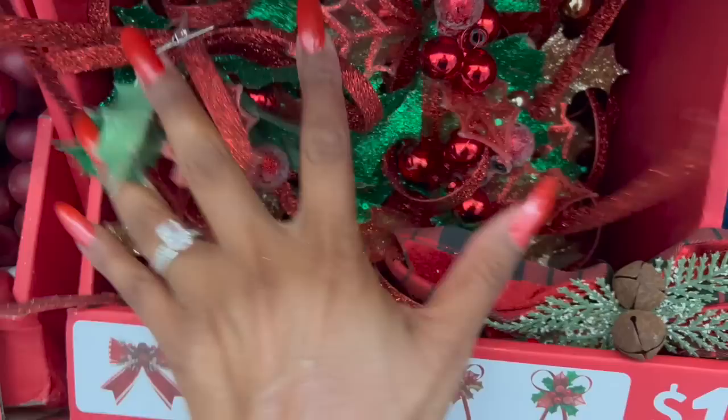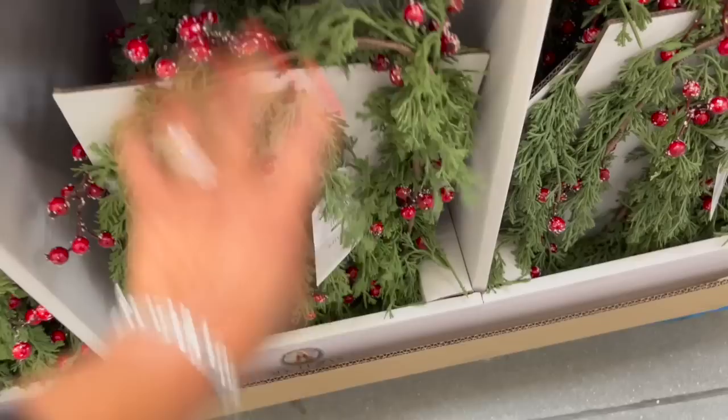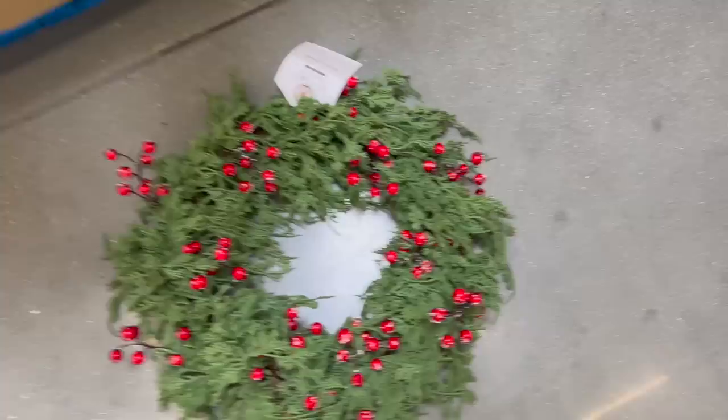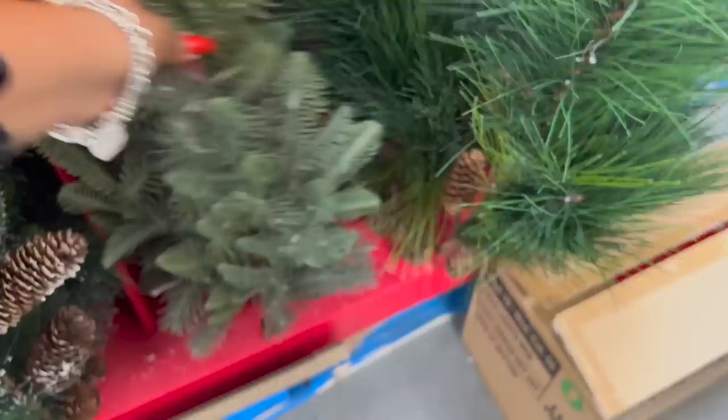Here they have the Christmas wreath and six-foot garland by My Texas House, Erin Vogelpohl — in white berry. The six-foot garland looks real but it's not. They have it in white and red — the red is super pretty. They also have the wreaths in white and red — they look really natural. And they have decorative picks out: green with pine cones, flocked, and more pine cone varieties, plus a basic Christmas tree style — all really pretty.